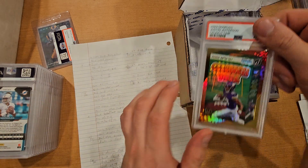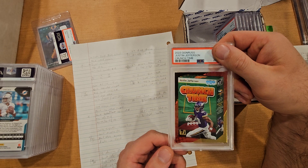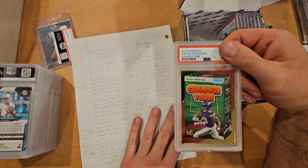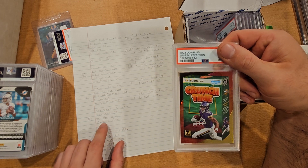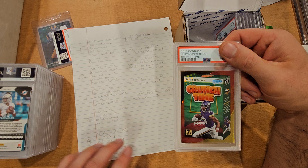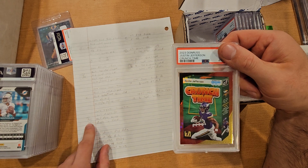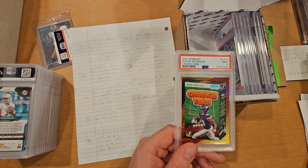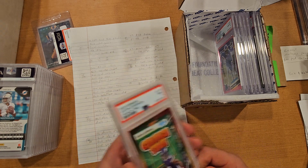Getting into some 2023 stuff — this is a 2023 Crunch Time insert of Justin Jefferson. I know the Vikings weren't doing great and with Kirk Cousins gone, Justin Jefferson might be out of there. I was going 9 or 10 — dimples on the back and front, front edges a little bumpy. I was leaning heavy on the 10 but it got a PSA 9. Raws are going $10 to $15, and in a PSA 9 you can get one for about $40.